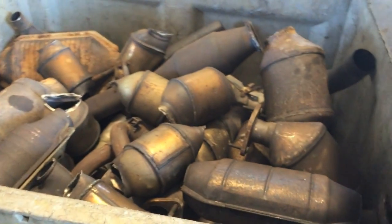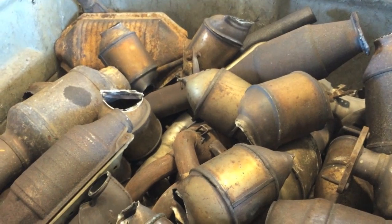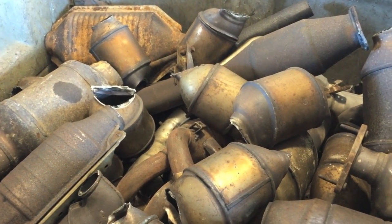Now you can look over to your right and you're going to be able to see a big box of cats here. A lot of cat buyers will try to show you that they have these items — so maybe they've accumulated them or maybe they're empty catalytic converters.